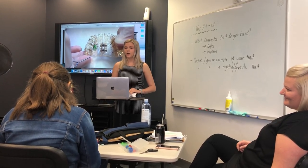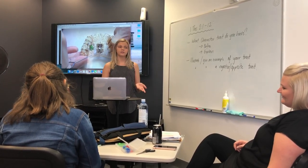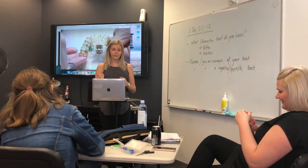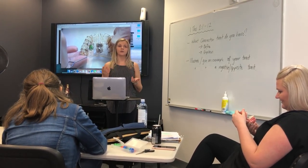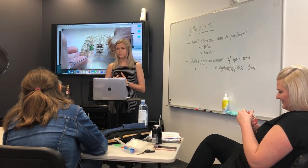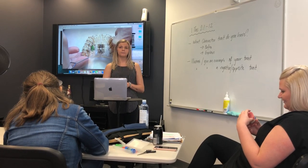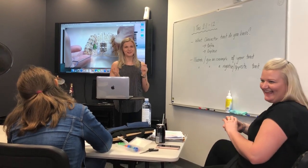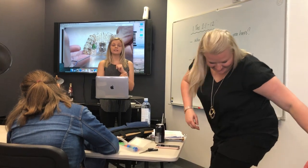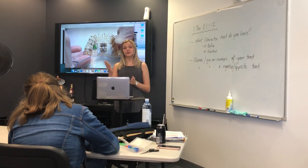Treatment time varies from patient to patient — no two people have the same teeth alignment. When I had my braces, I had my top ones on for nine months and my bottom ones on for seven months, which wasn't a lot of work — it was mainly for aesthetic reasons and I worked at a dentist so it was essentially free. In some cases treatment time can range from 12 to 24 months.